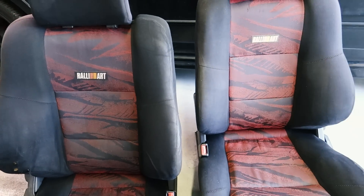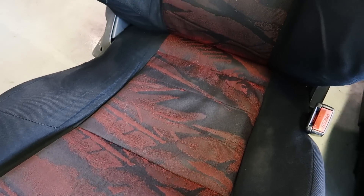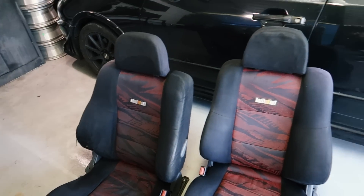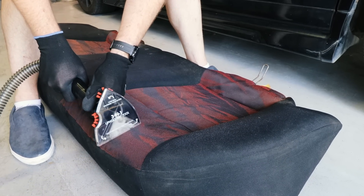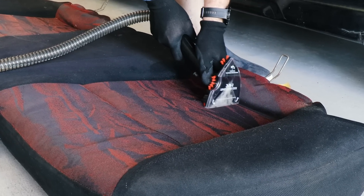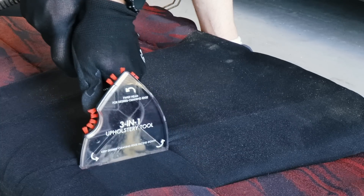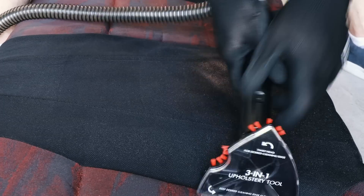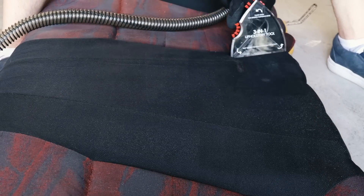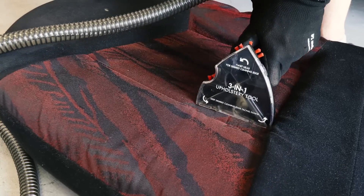I've gone over it a second time and I dare say when this one dries it's going to look roughly the same as the other one. It is still a bit darker just because it is still quite wet, but we do have quite a bit of the colour back. They should look pretty decent together. All that's left now is to do the sides, the back, the two headrests and then we'll pull this one out as well.